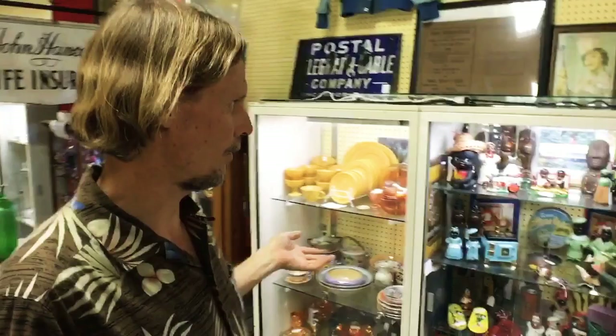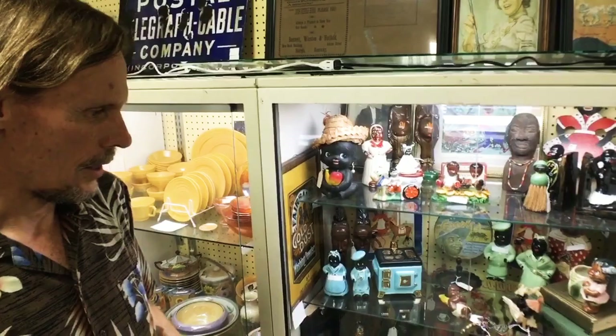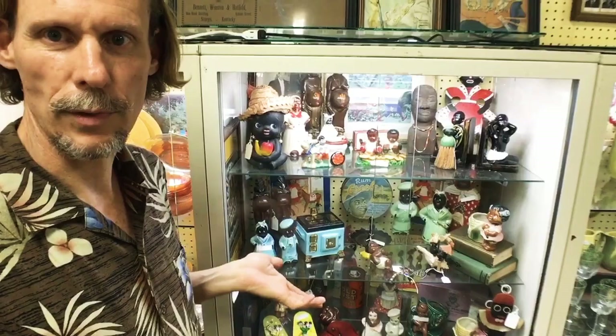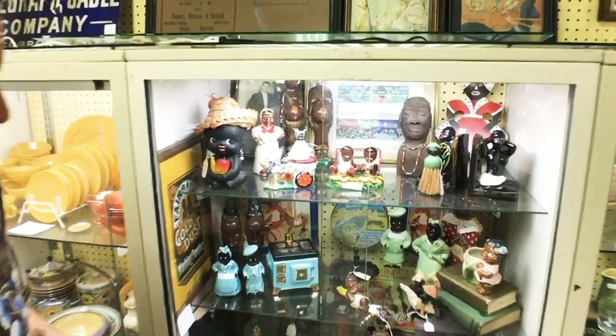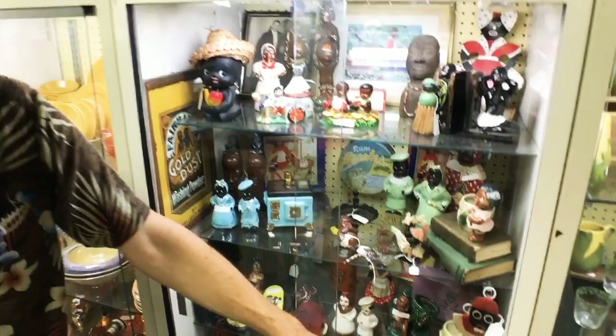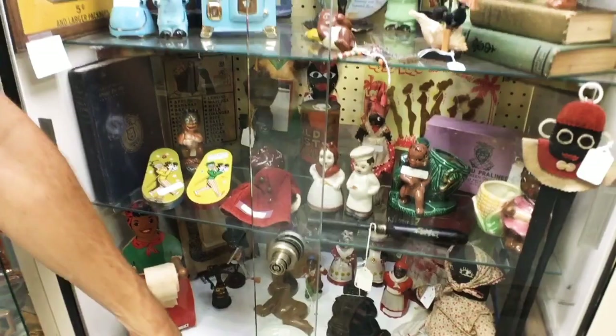Behind us is something controversial in some quarters but very collectible — a whole case full of black memorabilia. Some of these depictions were considered cute at the time, and some are very cartoony by our standards now, but there are a lot of people who collect this. Many of my collectors for this are people preserving it for historic purposes, mostly Black folks actually. The shakers were made in Ohio in the forties and fifties, then the Japanese started making a lot of these planters and redware pieces. This is an old Mammy Shanty piece — it was a fairly famous restaurant in Atlanta, Georgia back in the day.